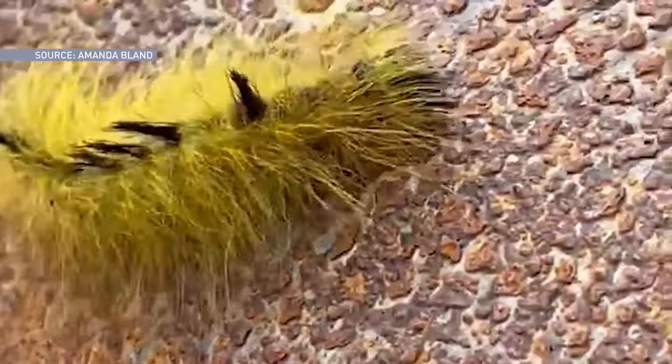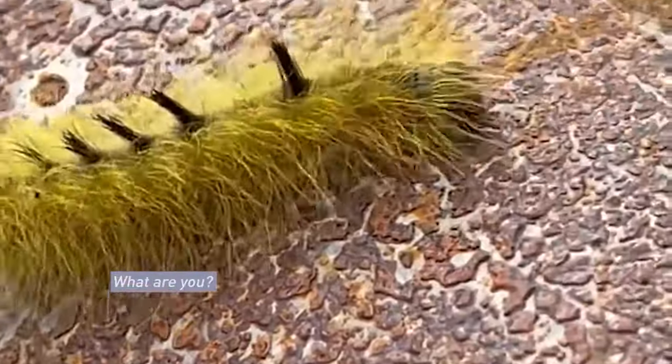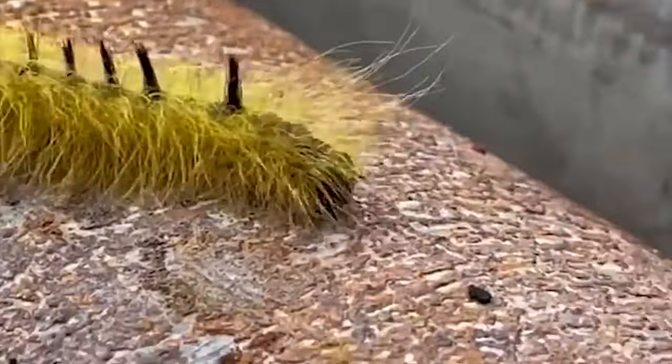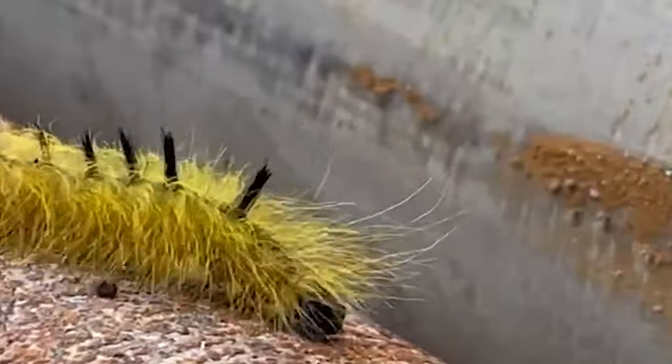Have you ever seen something like this? What are you? There are thousands of fuzzy caterpillar species in Canada just like this one.